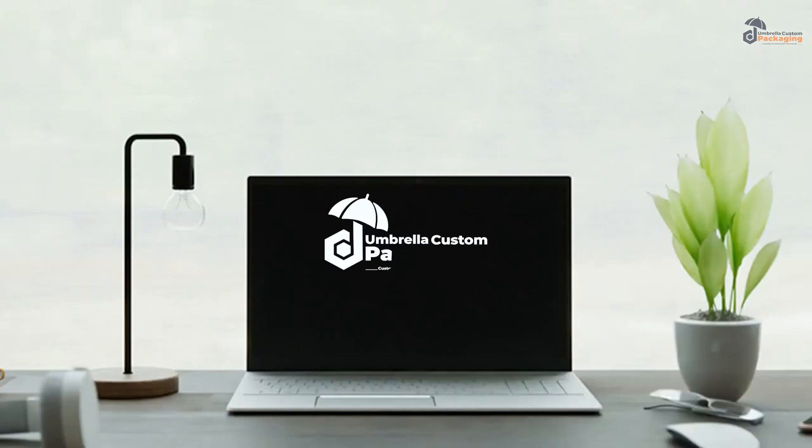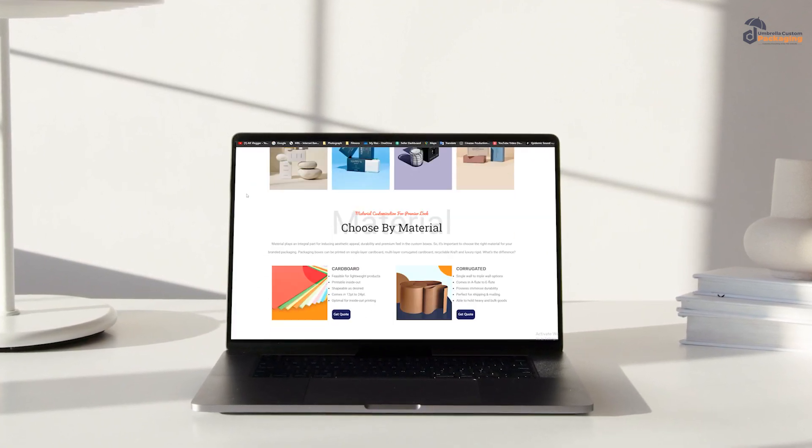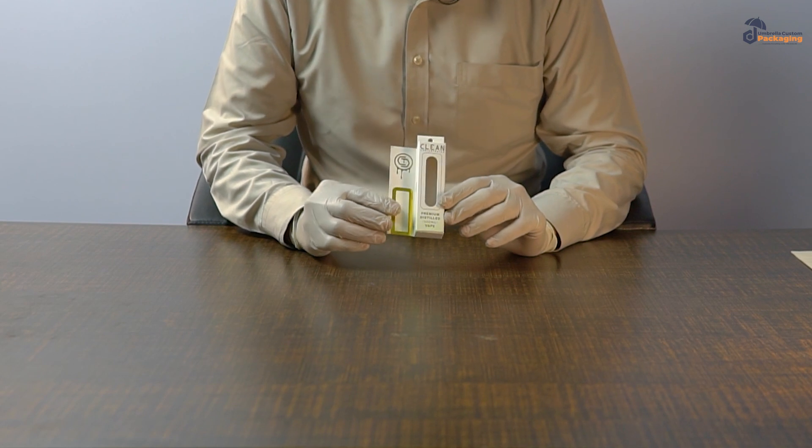Welcome to Umbrella Custom Packaging, an instant packaging solution. Umbrella Custom Packaging is a renowned distributor of wholesale custom boxes. This is a custom web packaging box.